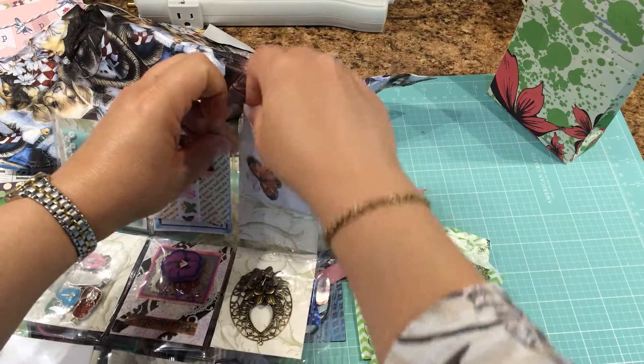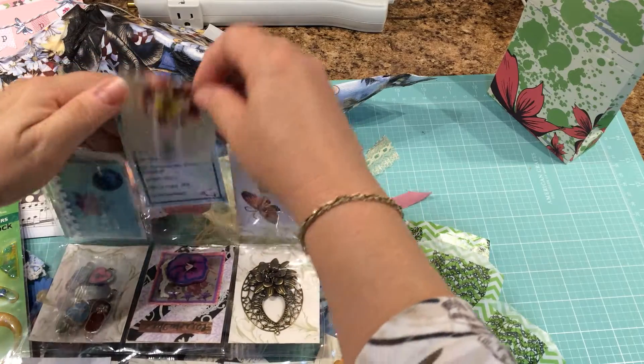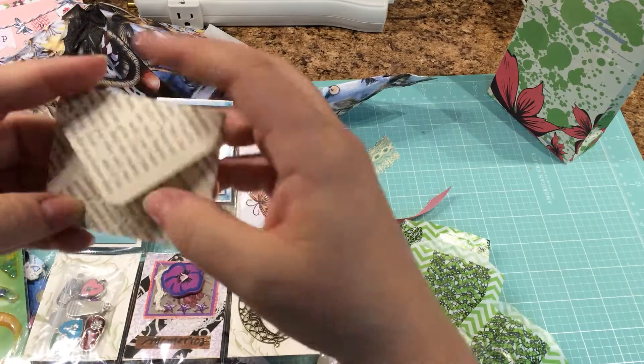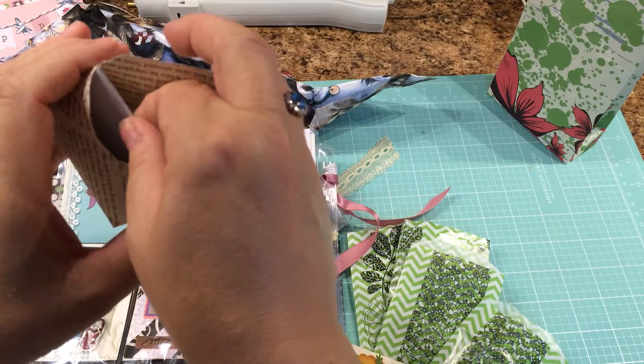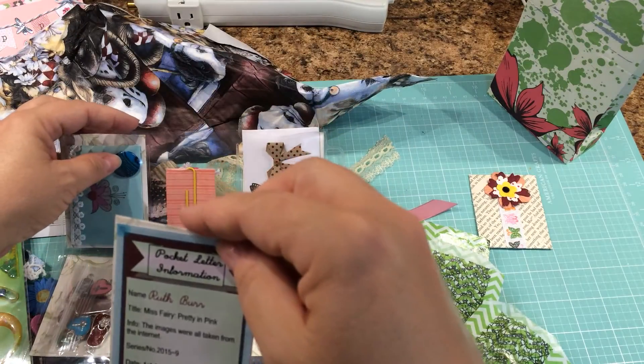It's getting kind of long — I don't want this to go too long because then it never loads. I have to do it in the early morning. Okay, that's her letter. I'm going to set that aside, and her information.